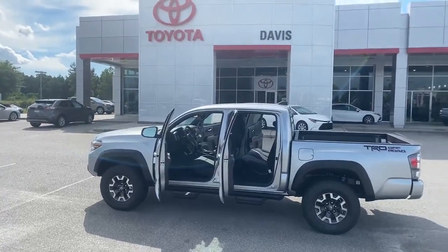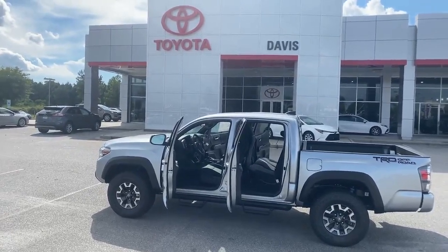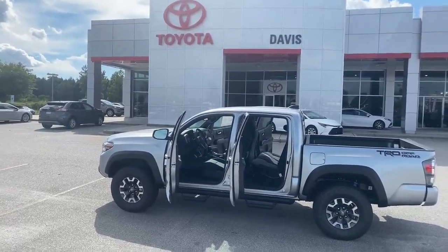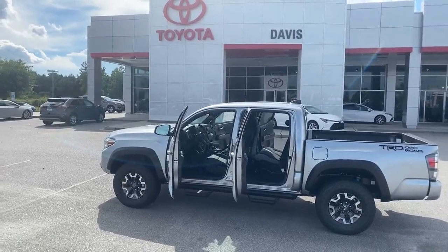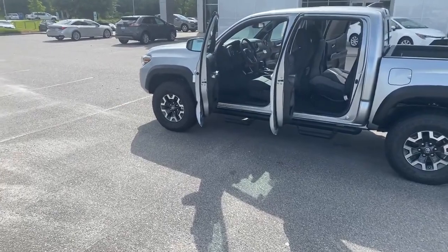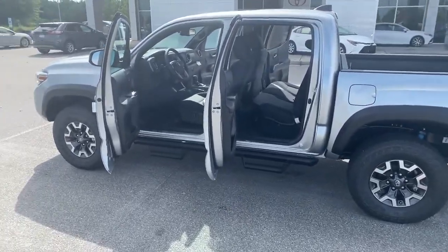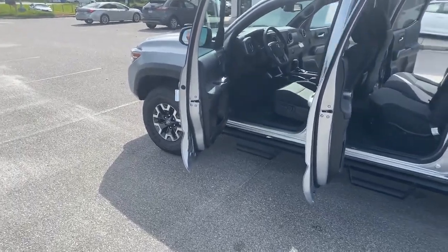Hello and good afternoon from Davis Toyota of Orangeburg. I have the opportunity today to introduce you to a 2022 Toyota Tacoma TRD Off-Road. It's a brand new vehicle with 7 miles on her. I'm going to go over it and show you some of the highlights, and hopefully the video will be enough for you to come in and take her for a test drive and take her home for yourself.